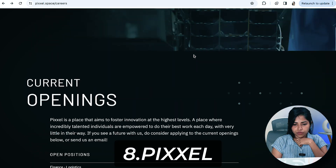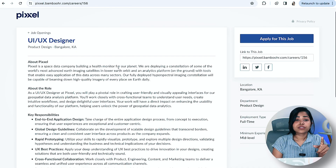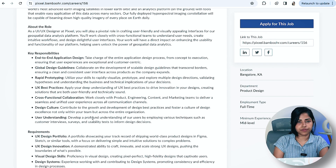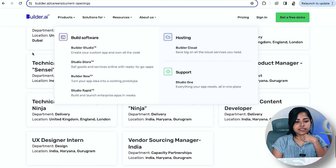Next is Pixel, which has openings for a UX Designer and Product Designer in Bangalore. Make sure you go through all the key responsibilities mentioned, as there are quite a few requirements listed there.